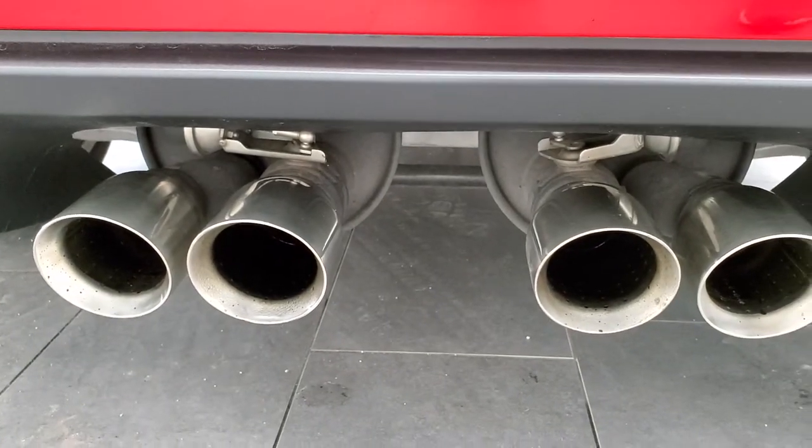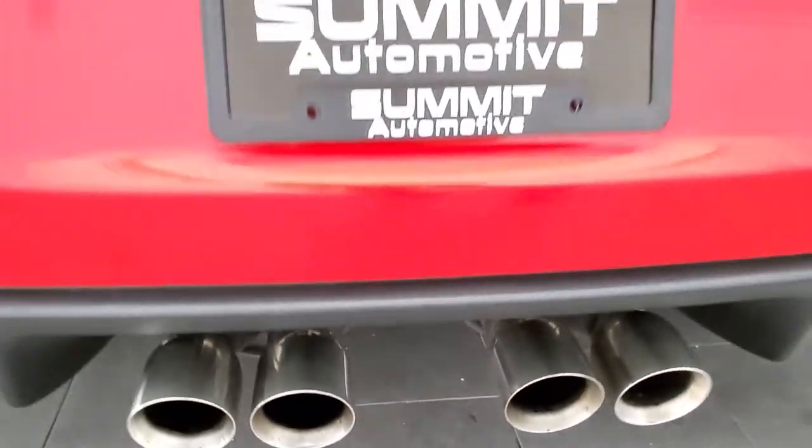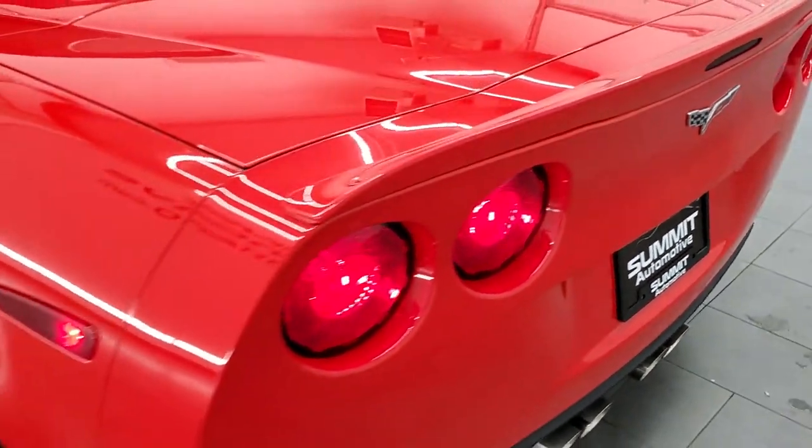Exhaust sounds good. Tail lamps look good.